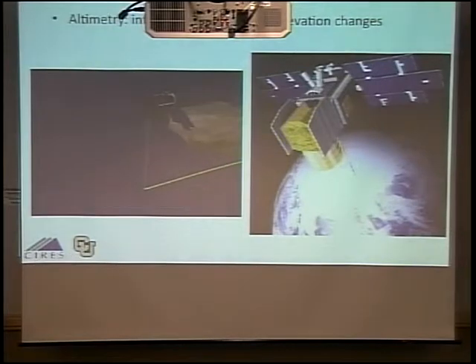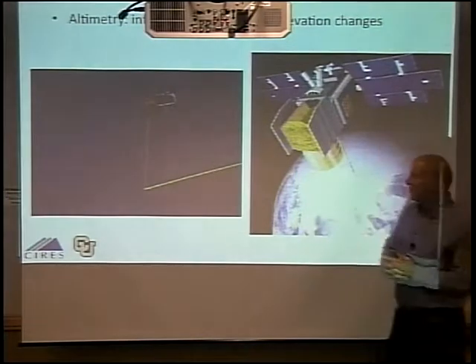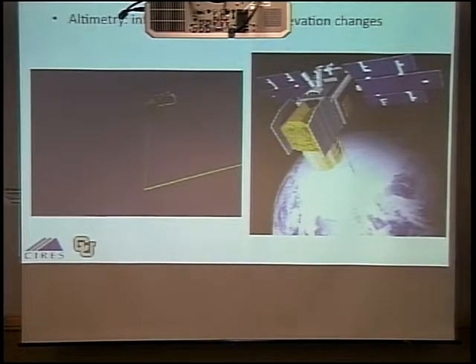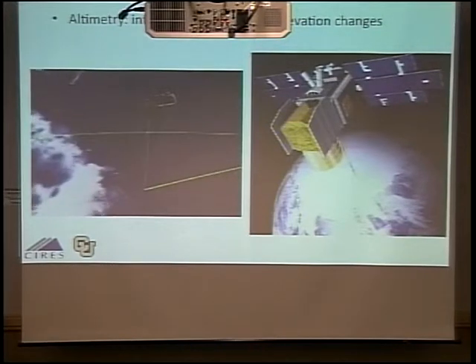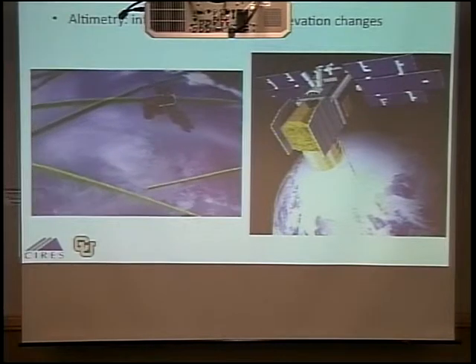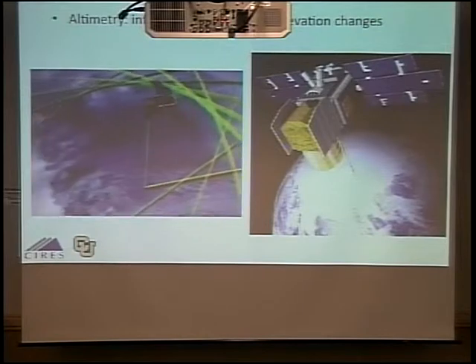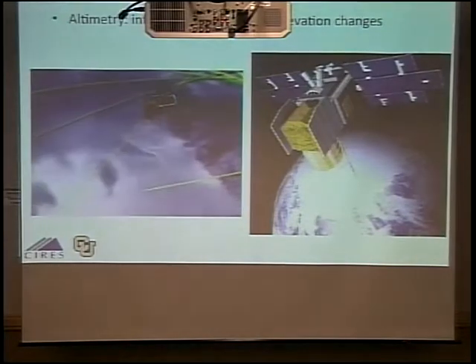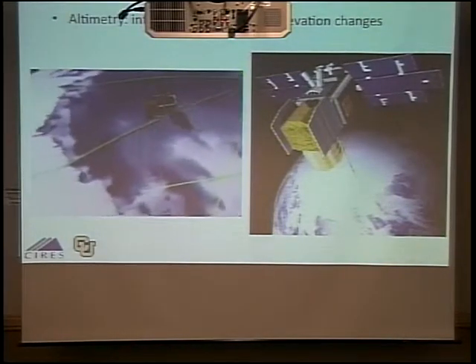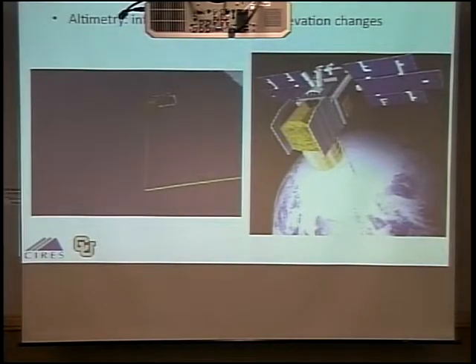One thing I worked with extensively is ICESat, a laser altimeter satellite that flies along and fires laser pulses at the surface below, measures the travel time for the laser light to reach the surface and come back, and from that we can figure out how high the surface is. We do this over and over and get changes in the height of the ice sheet, because that tells us how much it's growing or shrinking — what it is or is not contributing to sea level rise.